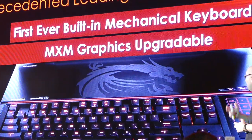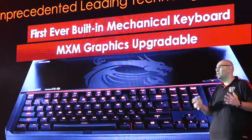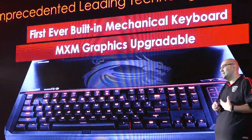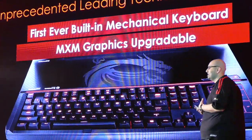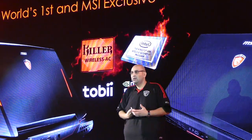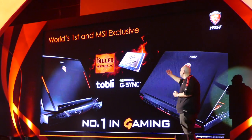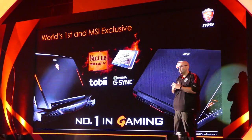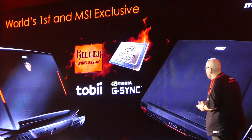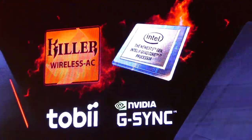In the same notebook, we also have MXM graphics which are upgradable — this is the world's first, something that no one else has done. And once again, we're going to be first for all the new technology that comes out. We have the brand new Killer Wireless LAN on our notebook before anyone else. We have Broadwell across our range, once again first before anyone else.